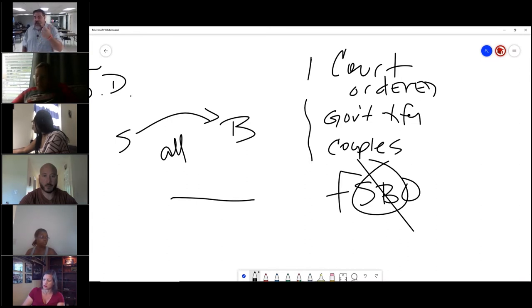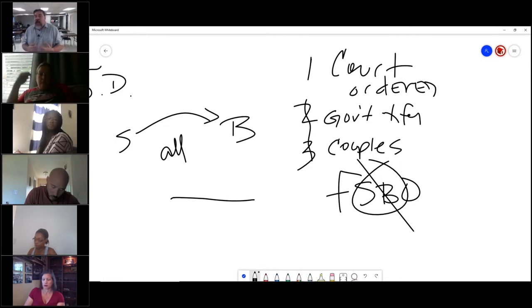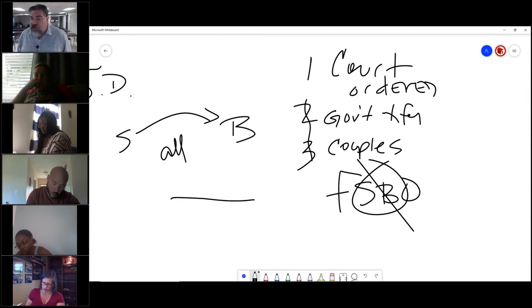To recap: anytime the court orders a transfer through a will, trust, estate, receiver, or executor — exempt. Anytime the government transfers it — sheriff's sale, tax lien, or bank sale (the bank is considered government) — exempt. And couples, divorcing spouses, partners, family members — anyone who already knows the condition of the house — exempt. So there are those three types of people.